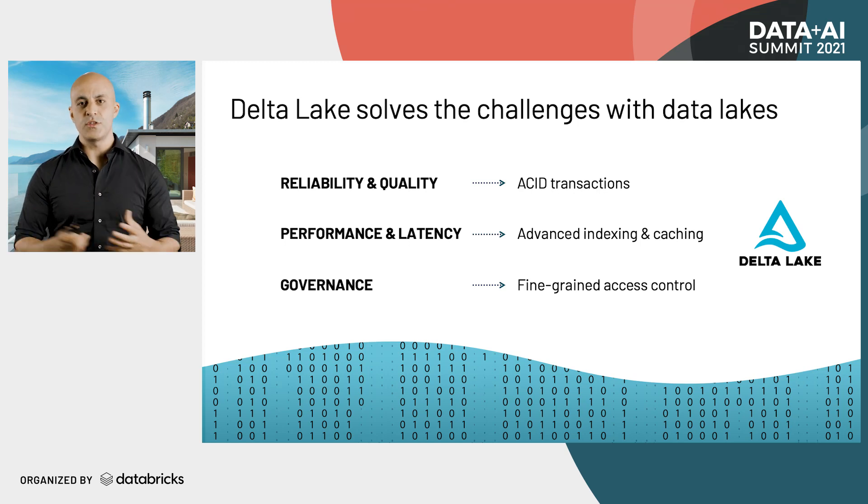Additionally, as data flows into the Delta Lake, we build indices. These indices help us do really fast queries on the data later on so that you can match the performance of data warehousing directly on your data lake.